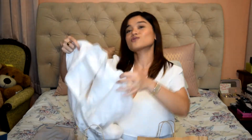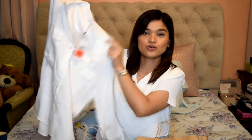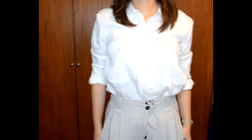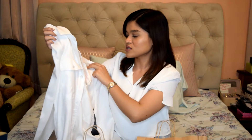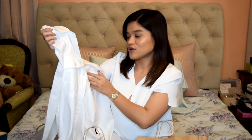And then I have this top, also from Mango — it's just a plain white polo shirt. I love my white shirts; I have a ton of white stuff and I love wearing white to work. It's very simple — your typical workwear polo. This one was 1,295 pesos, down from 2,295 pesos.